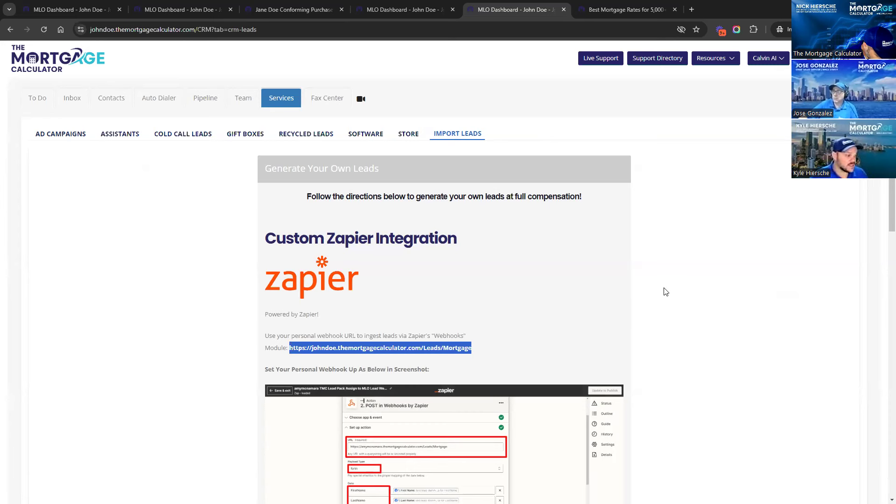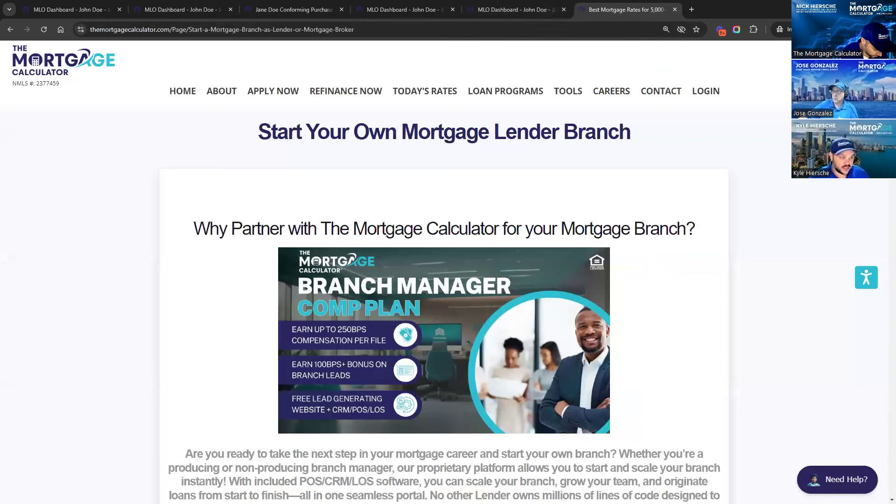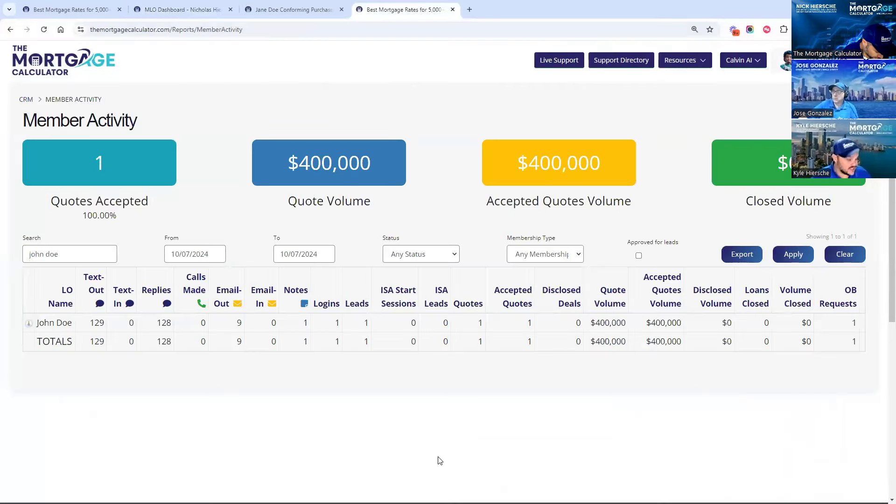Something specifically cool for branch managers is our member activity page on the back end. You can see all the activity happening from the loan officers in your branch — their texts in and out, their replies, the calls they've made, the quotes they've sent, the amount of emails they're doing, how many quotes have been accepted, how many things have been disclosed. There are all kinds of stats here so you can really stay on top of your loan officers, see what everybody's doing, and reach out to people who might be needing help or encouragement.